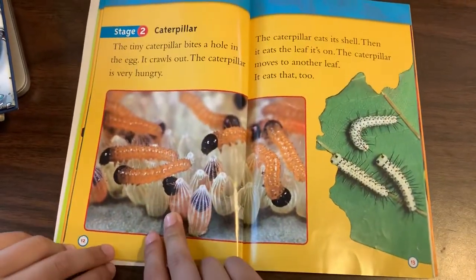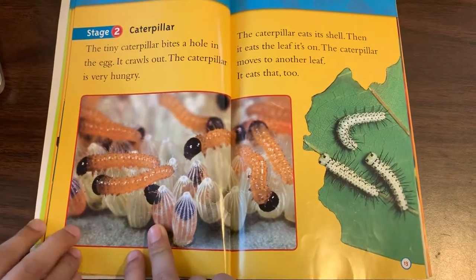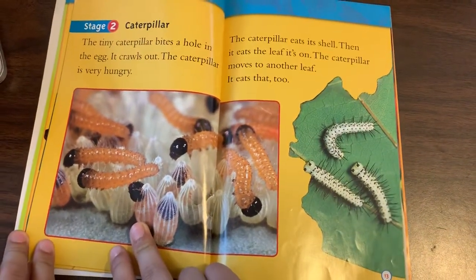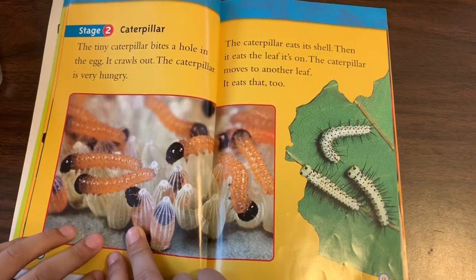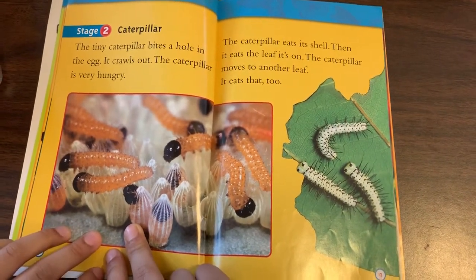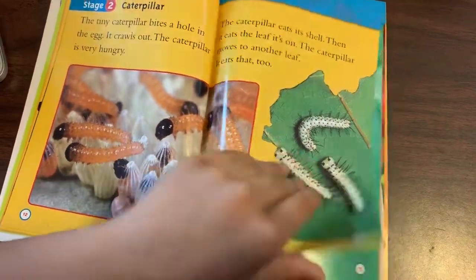Stage two: Caterpillar. The tiny caterpillar bites a hole in the egg and crawls out. The caterpillar is very hungry. The caterpillar eats its shell, then it eats the leaf it's on. The caterpillar moves to another leaf and eats that, too.